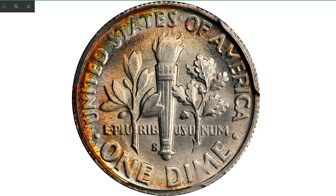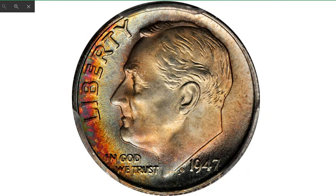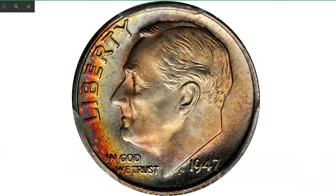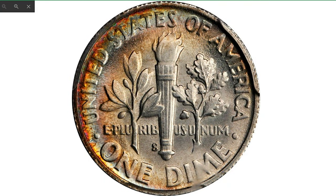Next is the 1947-S Roosevelt dime at MS68 Full Bands. The Full Bands designation means the lower and upper bands on the torch are fully struck and separated. Gentle pastel-like shades of powder blue and pink are enhanced by spring green and sunset red at the left of the obverse border. Fully struck with bright frosty luster overall. Registry set collectors will pay close attention as this is a key date Roosevelt dime. It sold for $6,168.75 in 2012 at Stack's Bowers.